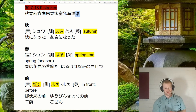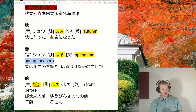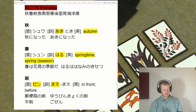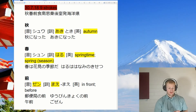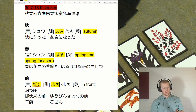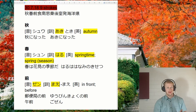Next one, we've got haru — spring. I'll just highlight this one. Notice again we've got hi on the bottom here for sun. So we can say, for example, haru wa hanami no kisetsu da — as for spring, it's the season of flower viewing.